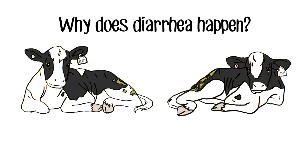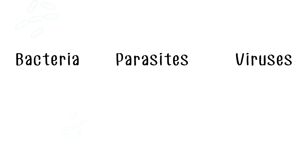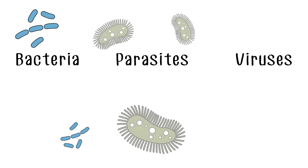But why does diarrhea happen exactly? And what are some of the simple things producers can do to prevent this harmful and costly condition? Ultimately, diarrhea is caused when a calf is exposed to gastrointestinal pathogens.